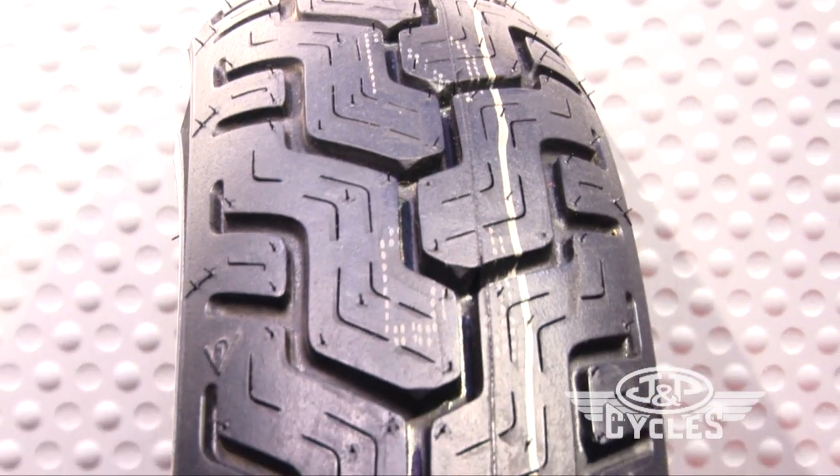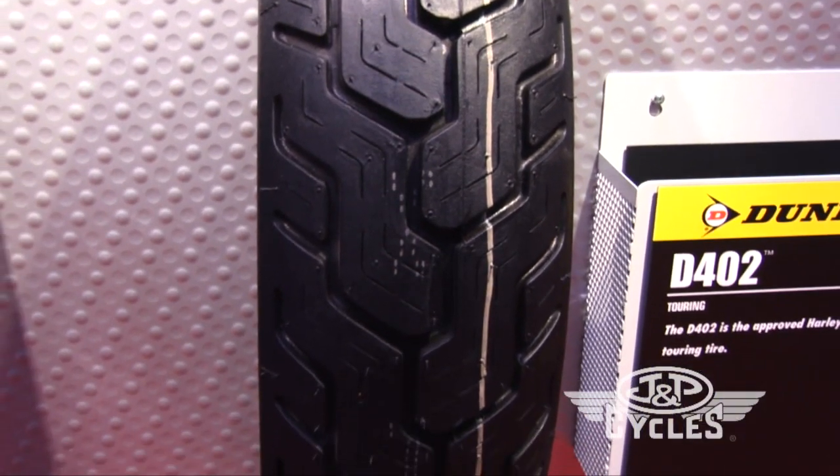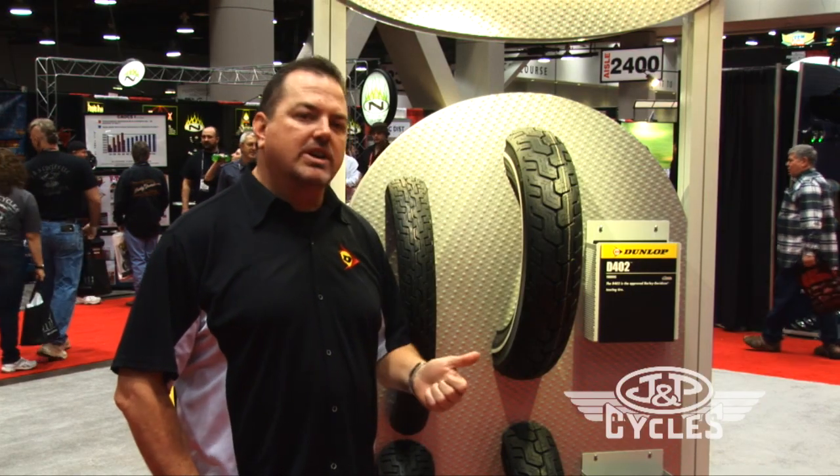It's made in the U.S. by Dunlop Motorcycle Tires and it's developed specifically for Harley-Davidsons. We have an engineer in-house at Harley, and these tires only go on Harley-Davidsons — they're not recommended for anything else — so you know you're getting exactly the tire for your bike when you choose a Dunlop tire.